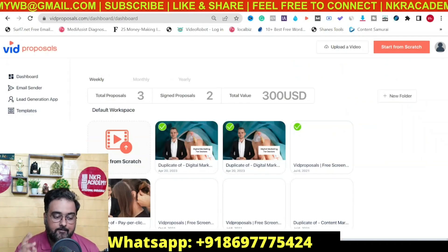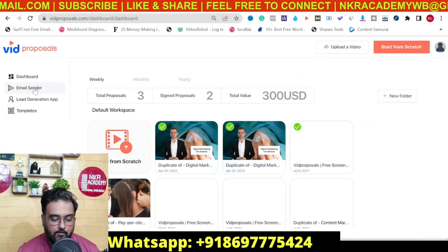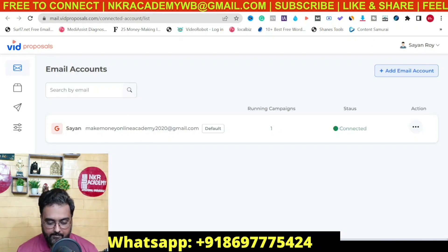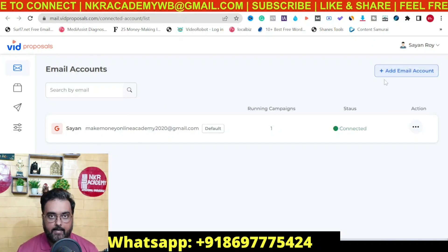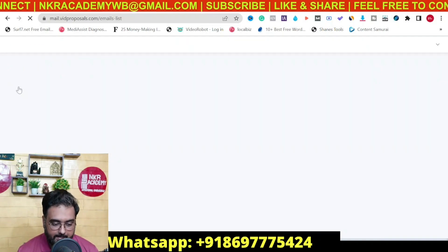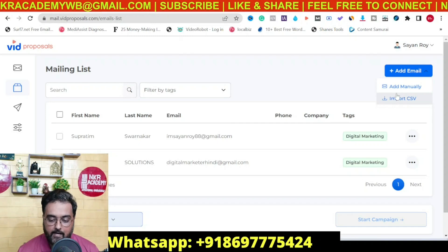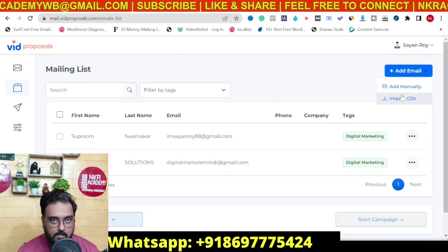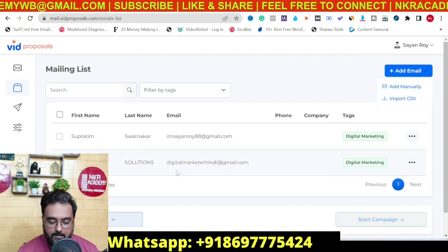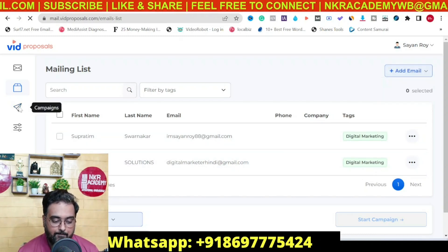That brings us to the third and final part: the email sender. Inside it, you just need to connect your Gmail account — you can add multiple accounts as well. Once done, go over to the email list and upload the emails from the CSV we created. You can also add leads manually. I've added a couple of leads here, and then we just need to go over to campaigns.